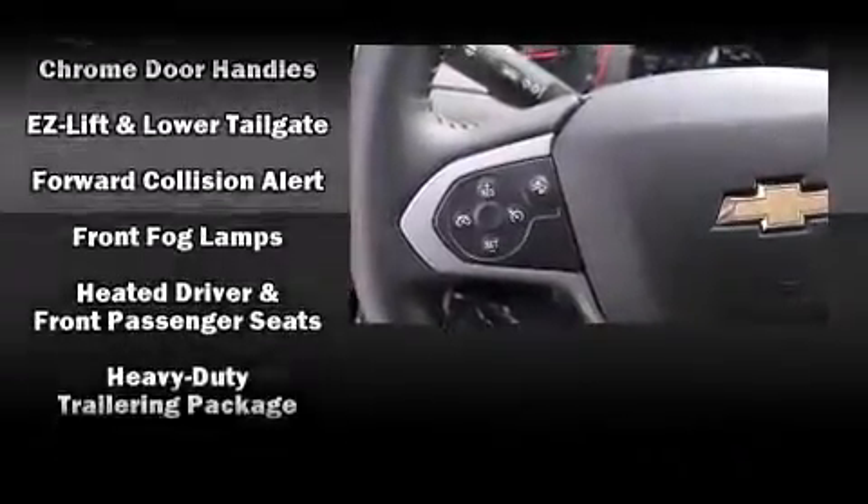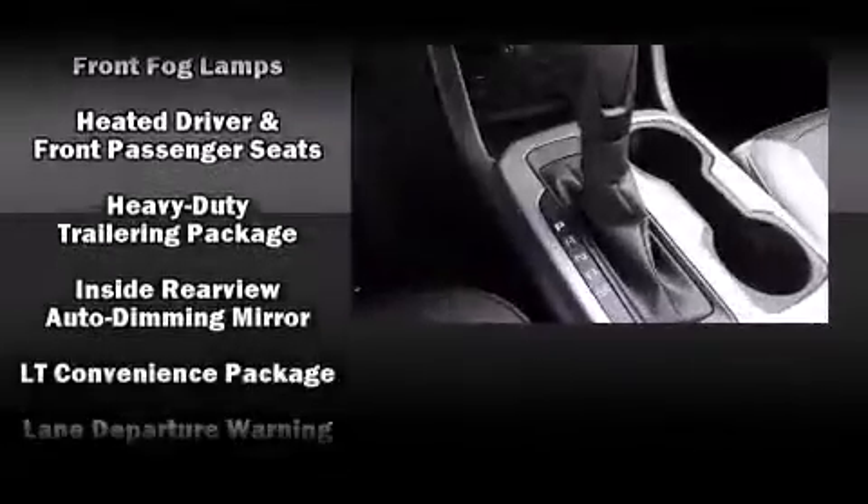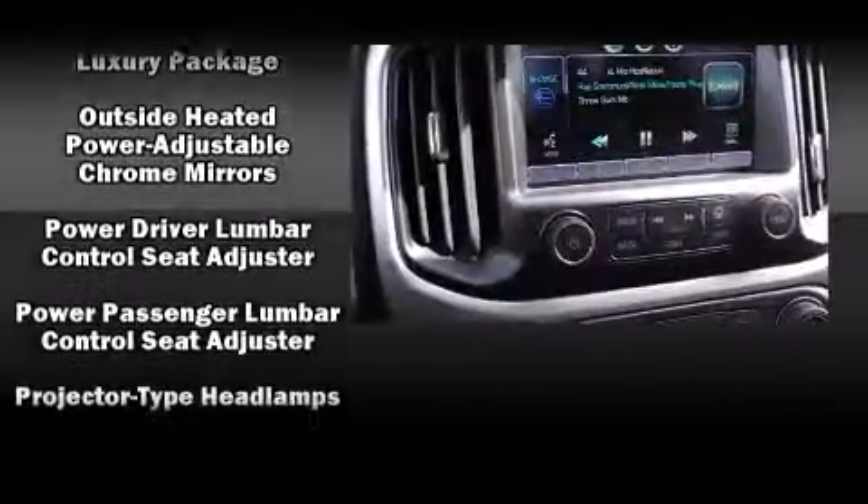Audio features include an AM FM radio, steering wheel mounted audio controls, and seven speakers, enhancing the audio experience throughout the interior.